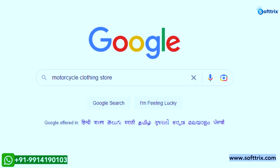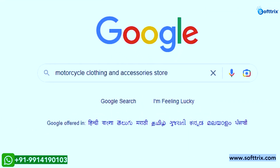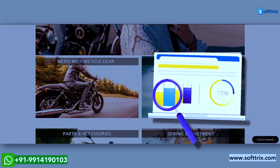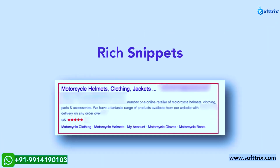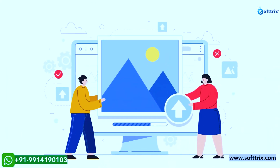We incorporated keywords like 'motorcycle clothing store,' 'motorcycle clothing fashion,' 'motorcycle clothing and accessory store,' and 'bike riding fashion store.' Landing pages targeting different keywords were optimized for better user interaction. We also optimized product pages and introduced rich snippets so the pages could stand out in search results, along with optimizing product images and improving website loading speed.